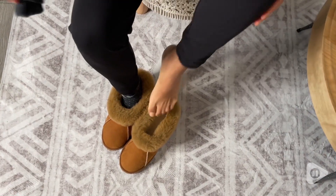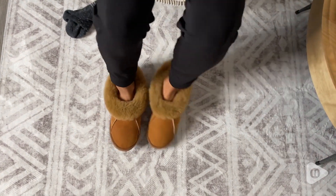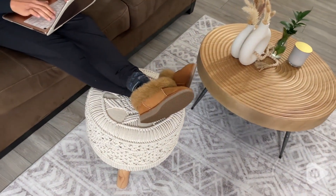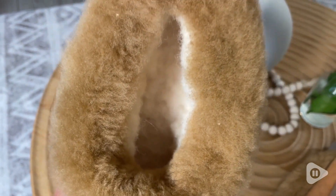If you're looking for slippers that you can wear with or without socks, these are the perfect ones. You can literally wear them without socks without having your feet sweat, providing that comfort and that warmth your feet needs. I love it — this is like walking on a cloud.